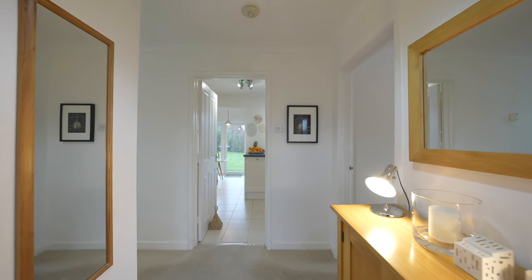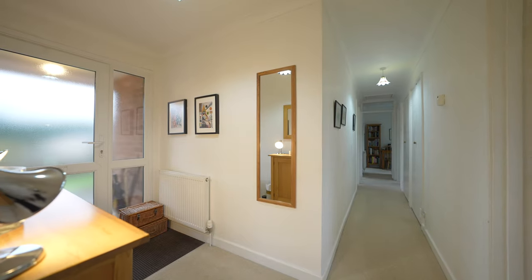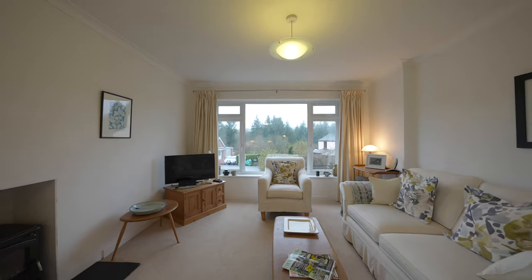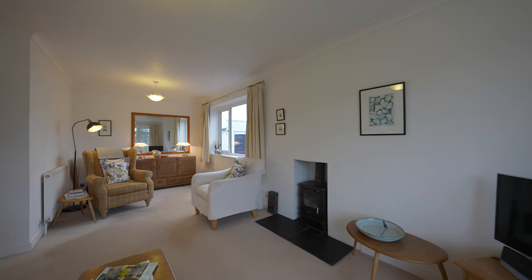Upon entering, you are welcomed into a light and airy hallway. To the right, you'll find a remarkably spacious lounge featuring a lovely wood burner and a large picture window overlooking the neat and well-stocked garden.